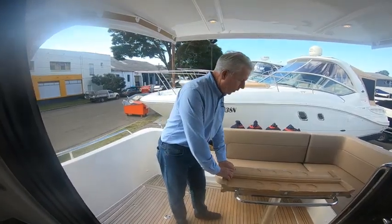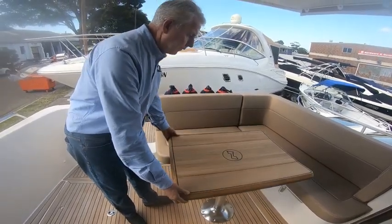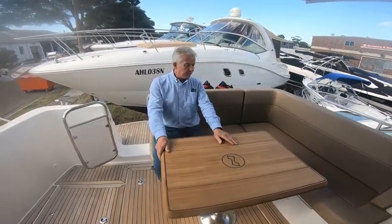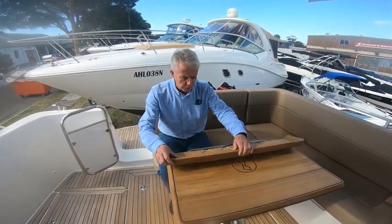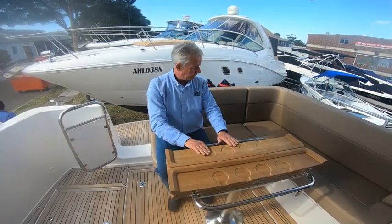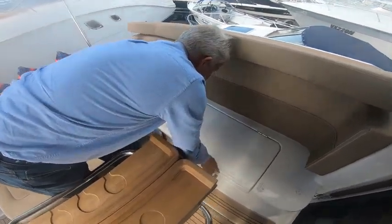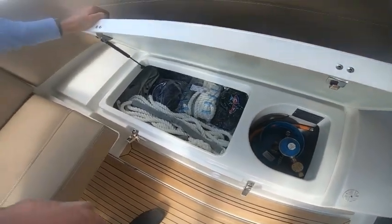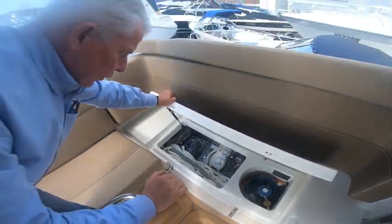We've got this nice teak fold-away table here, which is standard with the boat. It folds out fully so you can sit four people with ease around the cockpit table. It folds up out of the way giving a little bit more room with some nice drink and glass storage. Under the port side seating we have a locker where two LPG gas bottles are fitted, giving you ample gas on board.